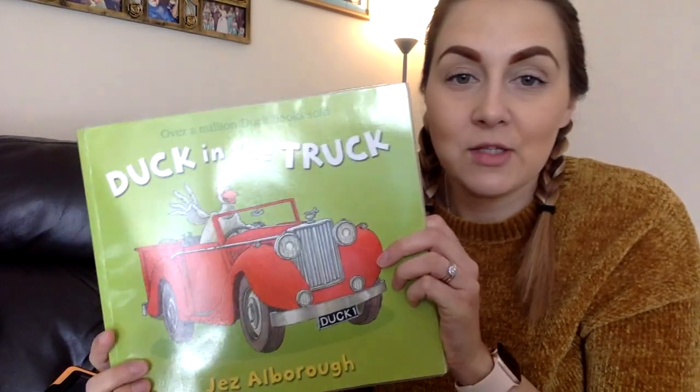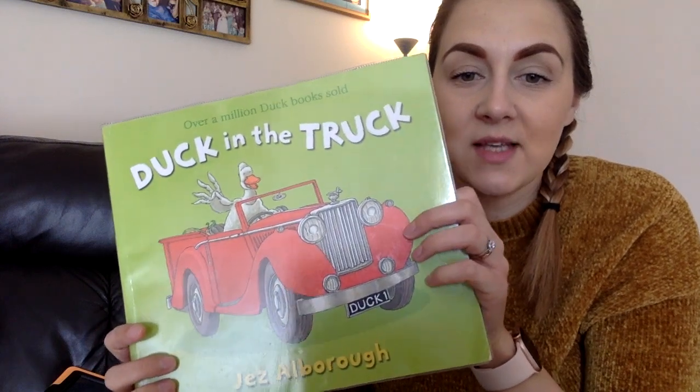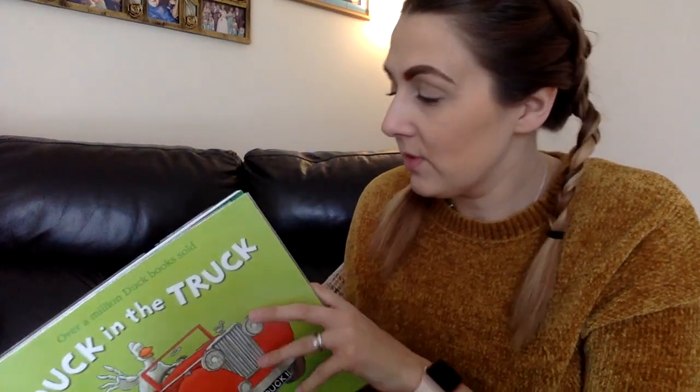Hello, time for another story. Today I thought we could read The Duck in the Truck by Jez Alborough. This is another one of our phonics books.